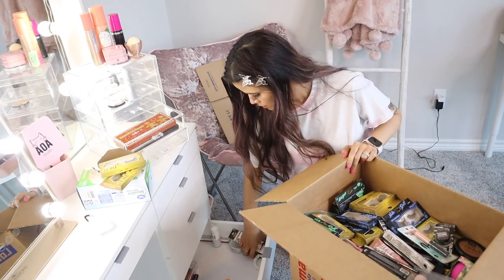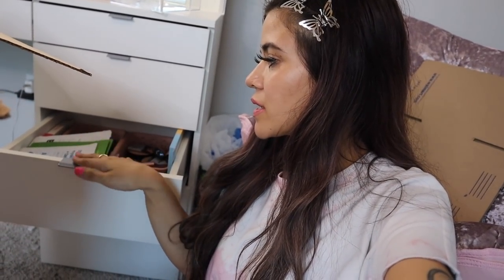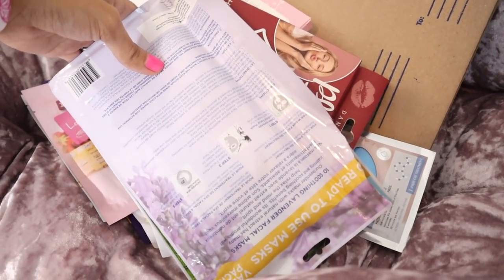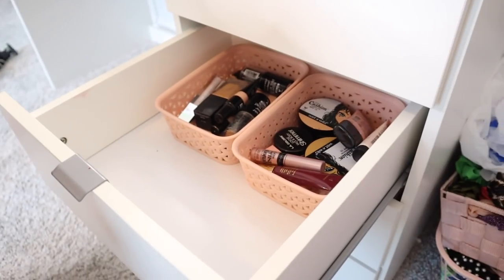I almost forgot about this drawer as well — there are a bunch of skincare products, so I'm going to move those to the bathroom. There's also more makeup in here that needs to get bagged. The drawers are almost cleared out, which is so exciting. I decided to put the skincare products on this chair for now and move them to the bathroom later. It's finally time to move on to the makeup products.